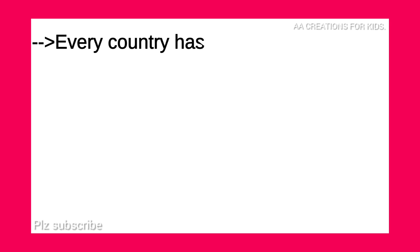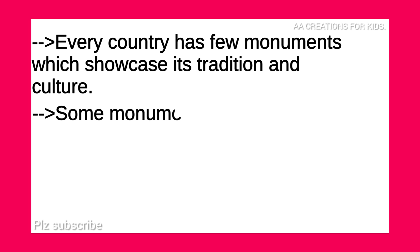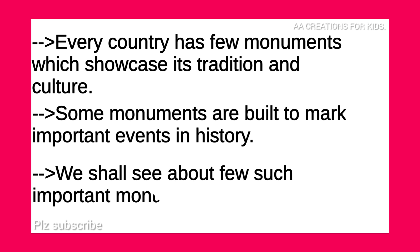Every country has few monuments which showcase its tradition and culture. Some monuments are built to mark important events in history. We shall see about few such important monuments in India.